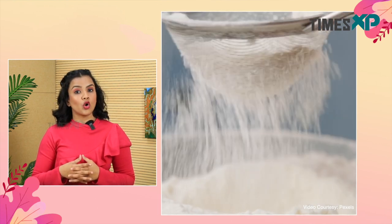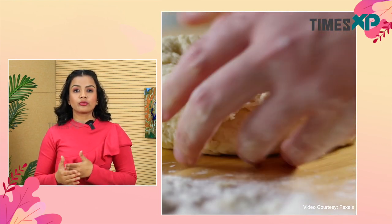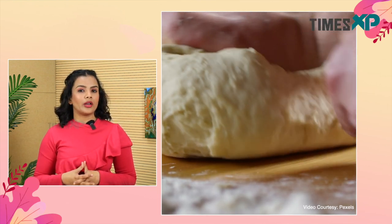Maida is another name for all-purpose flour. Being made up of the endosperm, which is the core of the wheat grain, maida mainly includes carbohydrates. Wheat flour, however, also contains proteins, vitamins, minerals, and fiber.